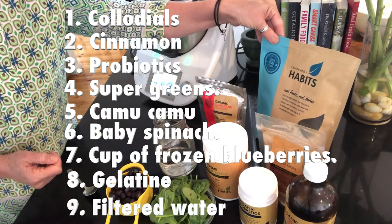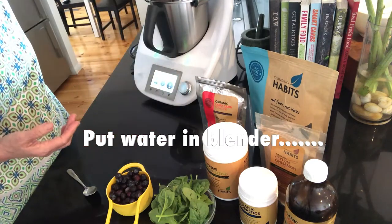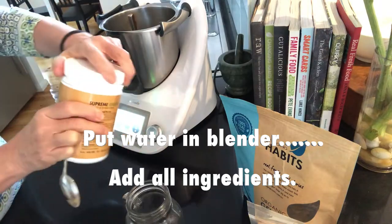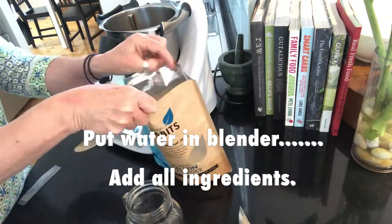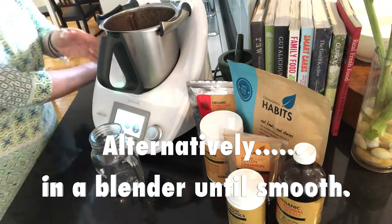I'm also going to add some Changing Habits gelatin. I've got half a cup of good quality water, so that's just getting poured into the Thermomix. There we go — all these supplements are mixed up in there.